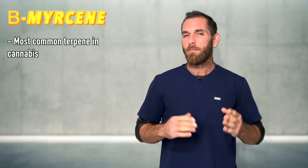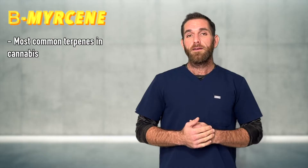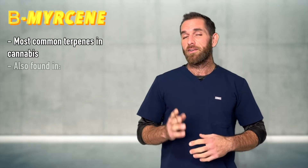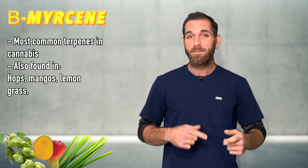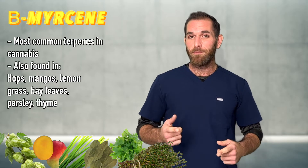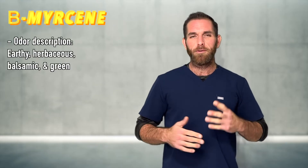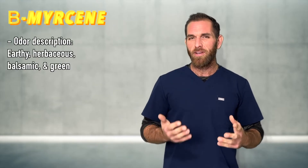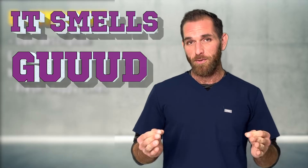Hands down, beta-myrcene is the most commonly found terpene in modern cannabis in the United States and Europe, definitely in Florida. Beta-myrcene also occurs naturally in a number of other plant species such as hops, mangoes, lemongrass, bay leaves, parsley, and thyme. Its odor has been described as earthy, herbaceous, balsamic, and green, or it's been said to have a fresh hoppy smell, but above all it's a pleasant odor.